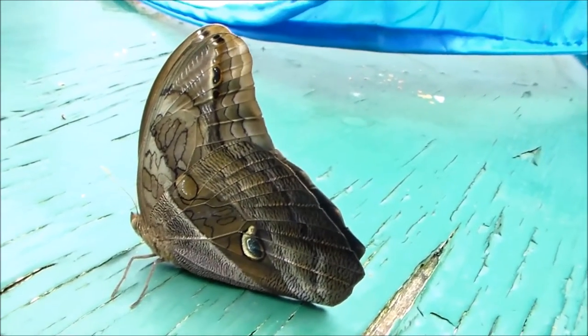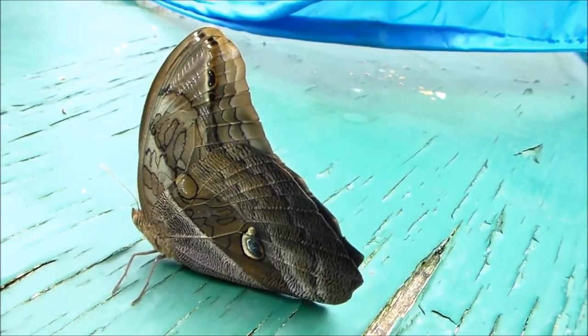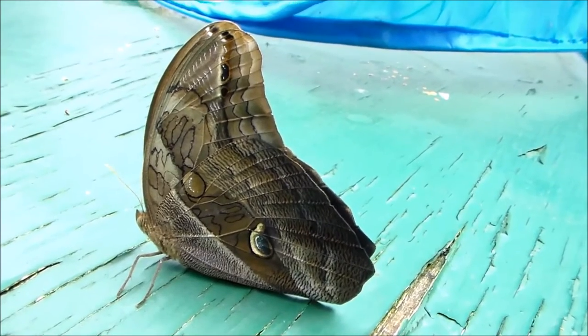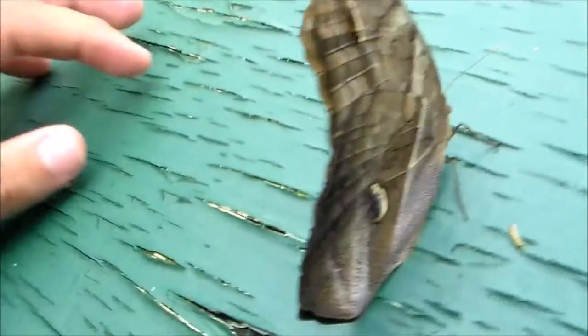If you haven't seen the video yet, I recommend going to my channel and watching the video about my research project in England, where I'm analyzing the defensive chemicals of the caterpillars of Eryfanis.